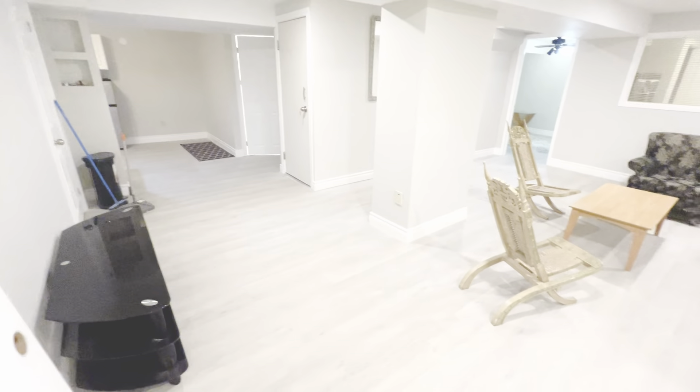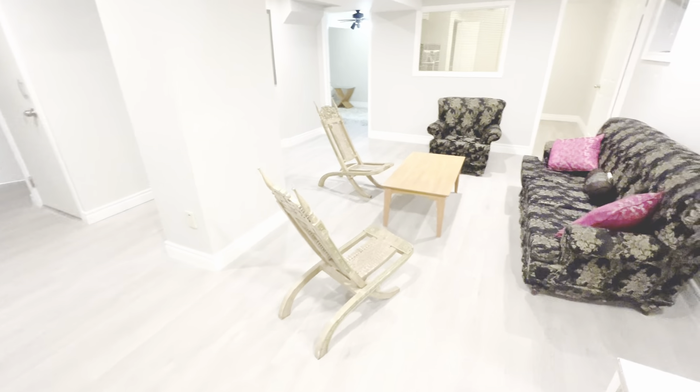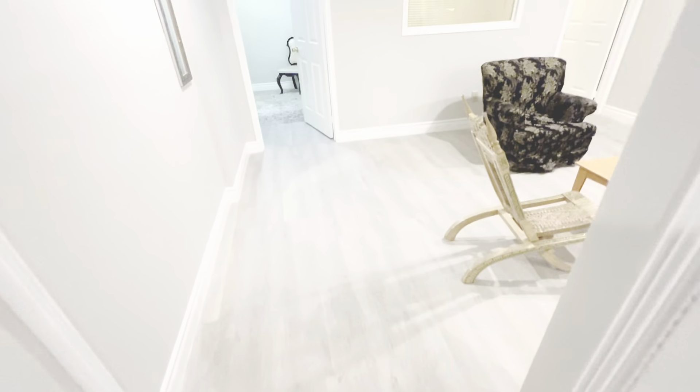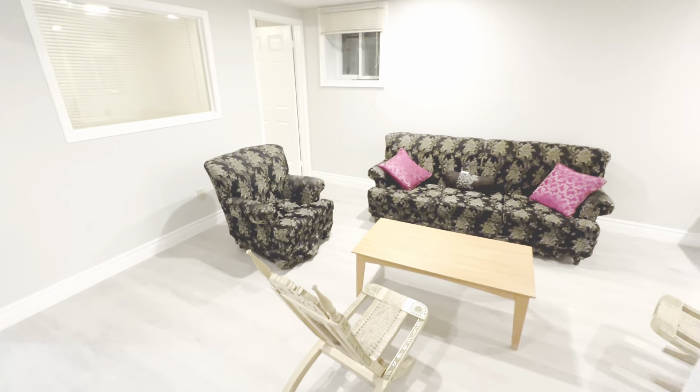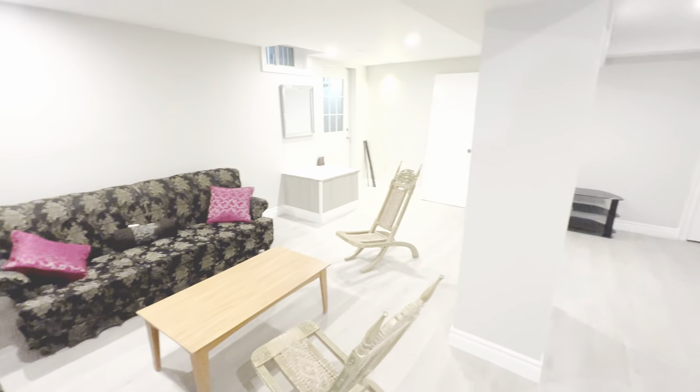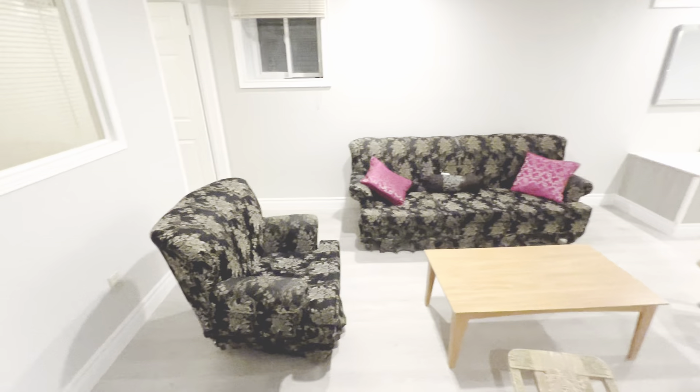It's a very large two-bedroom basement apartment, very spacious. You've got your living and dining area, with the kitchen in the distance. There's a lot of space. Let's go over to the two bedrooms.